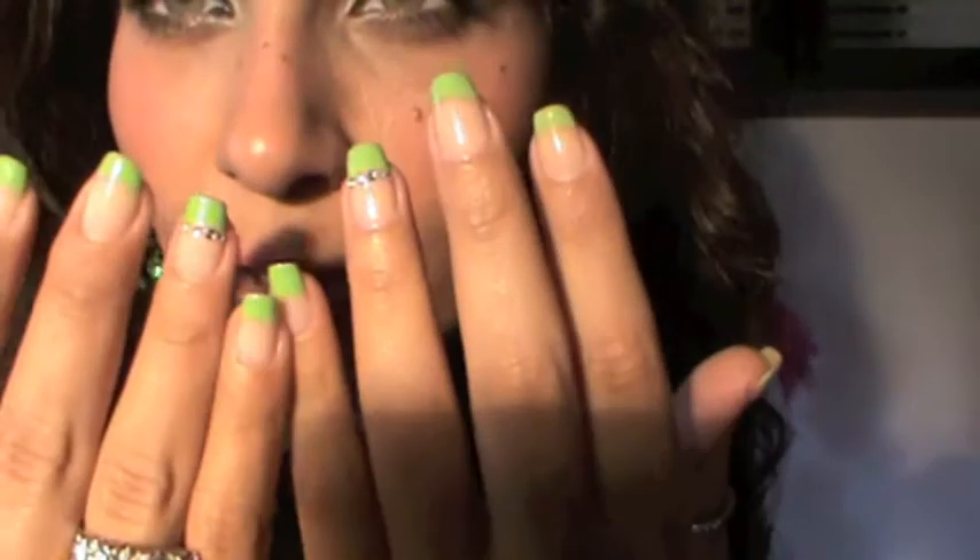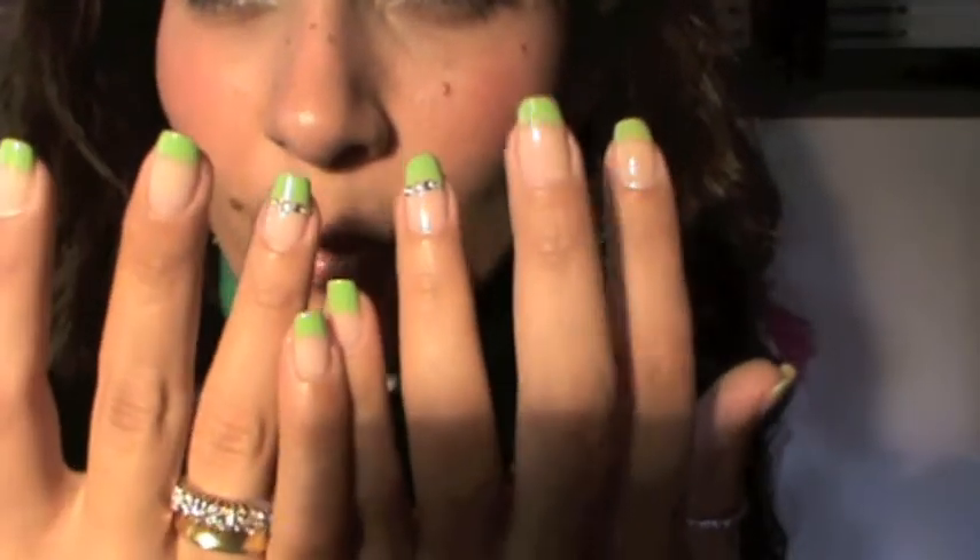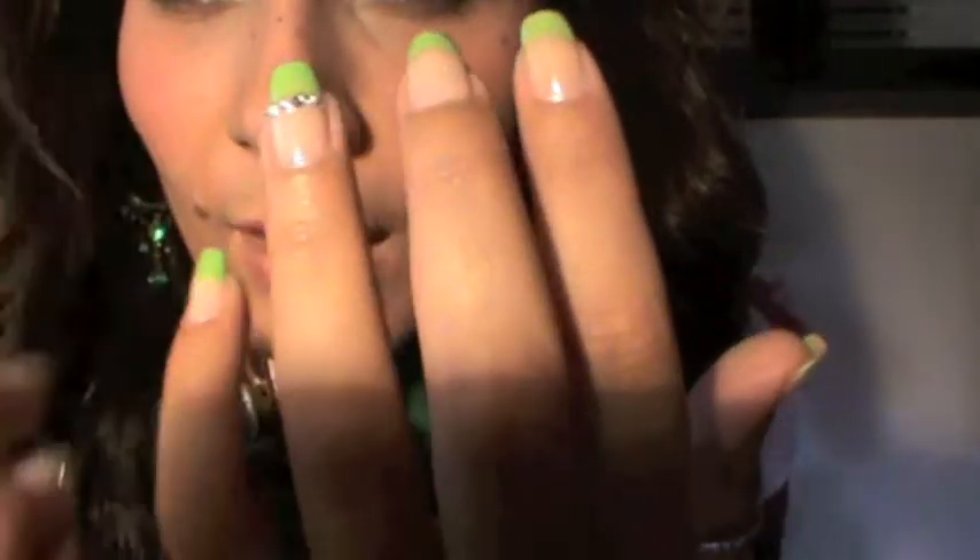For the lips I'm wearing Montecardo from Chanel and it's a very nice shimmery rosy color. For the nail polish I have one from Orly and it's called Green Apple.